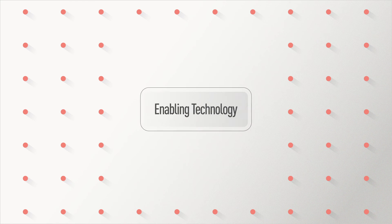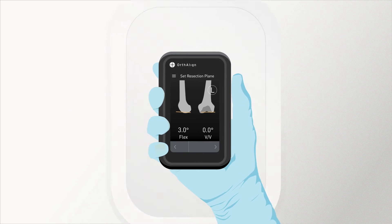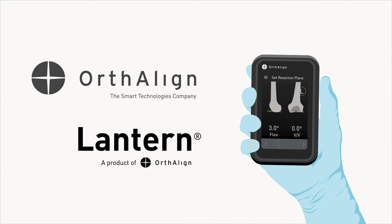Adoption of enabling technologies is delivering improved outcomes, and Lantern brings accuracy and efficiency to any site of service. Contact OrthoLine today to learn how Lantern fits into your practice.